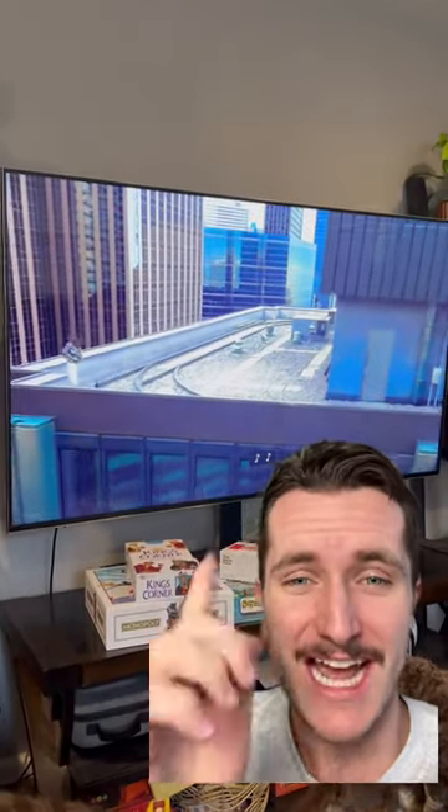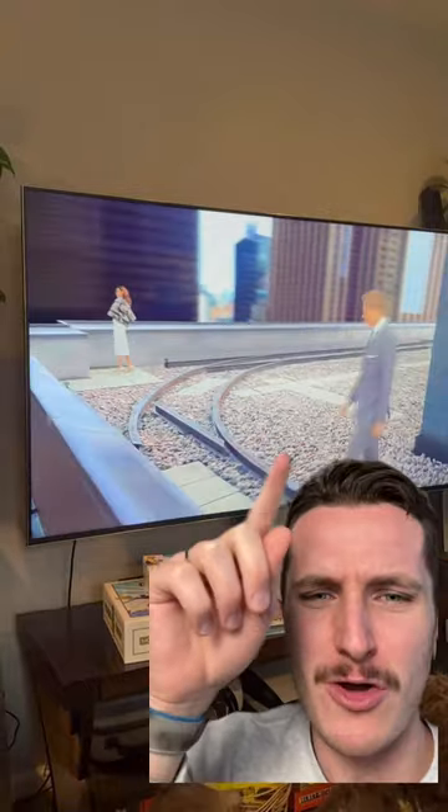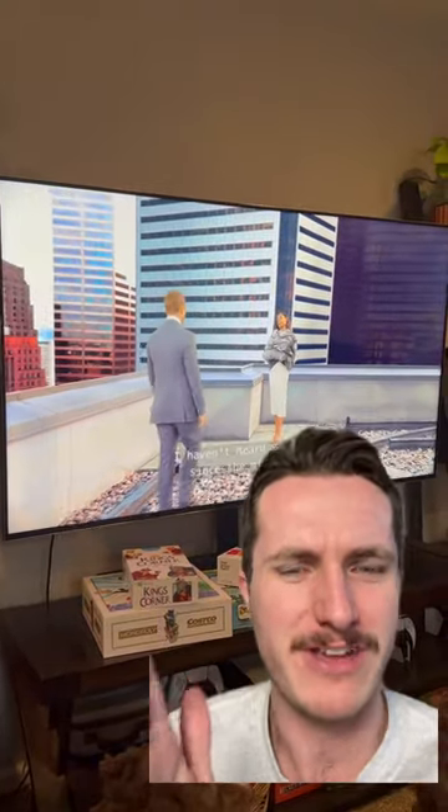Has anyone else noticed how bad the CGI is in this scene of Suits Season 4? Look, they come out, the shadows aren't even there, they look super weirdly imposed. It just looks so terrible — I don't know how a well-produced TV show could even get away with this.